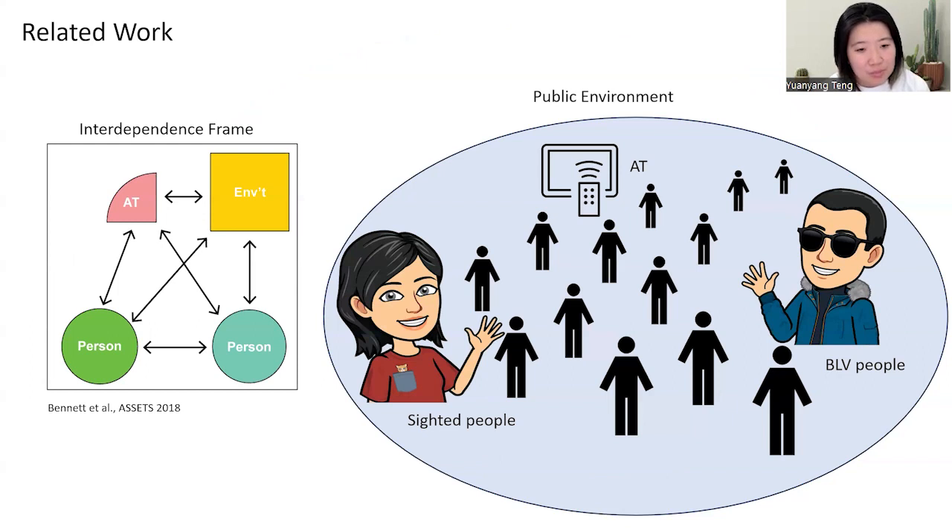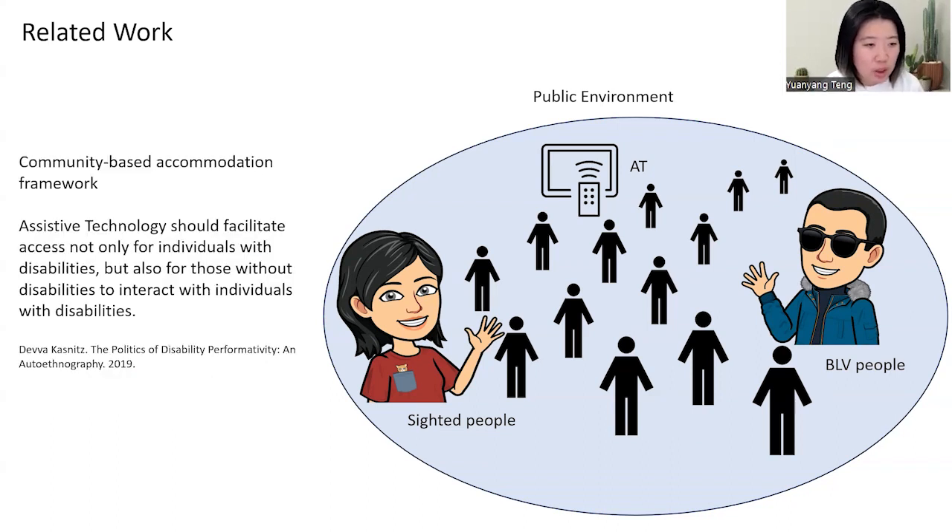Indeed, as theoretical work has pointed out, there are multiple stakeholders at play: the environment, the assistive technology, and the people — whether sighted or blind — all in the same ecosystem, working together in an interdependent manner to make our world more accessible. Another framework called community-based accommodation says assistive technologies should not only help people with disabilities gain access, but also help people without disabilities interact with people who are disabled.